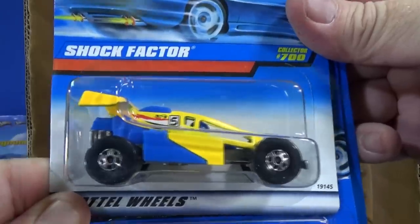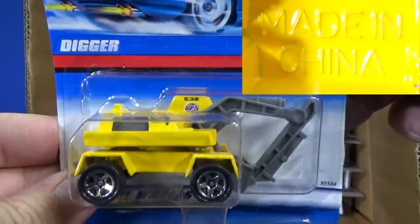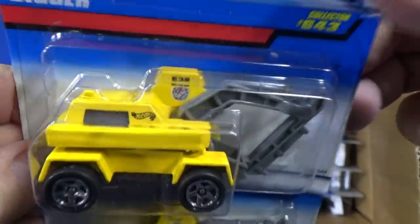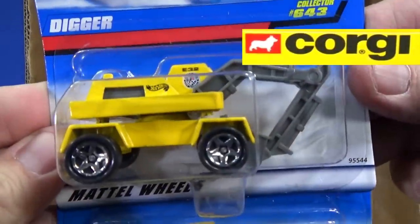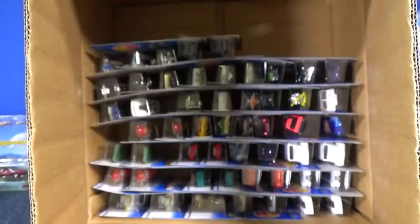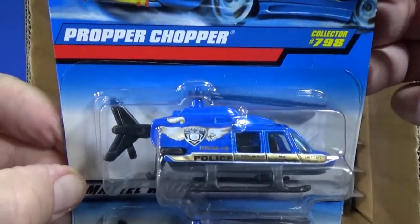Shock Factor — I really like those big basic wheels. Digger. These might be China castings actually. Mattel bought a company and they got their castings. This might have been an original Corgi casting — pretty cool to get. I don't know if I have this model actually. When I first started collecting, I was pretty sure I was getting everything, but I might have decided to get just a couple. Proper Chopper — you can pull out the tail rotor to make it longer. Two samples.